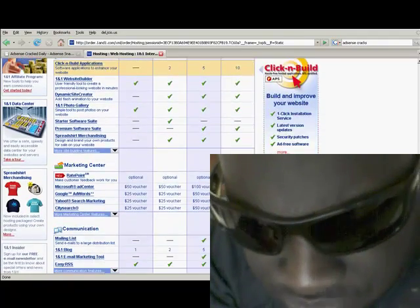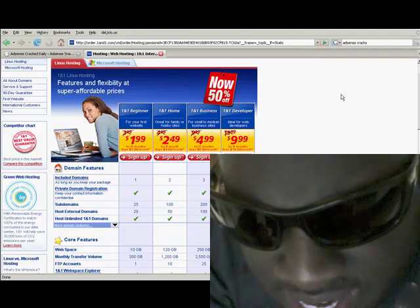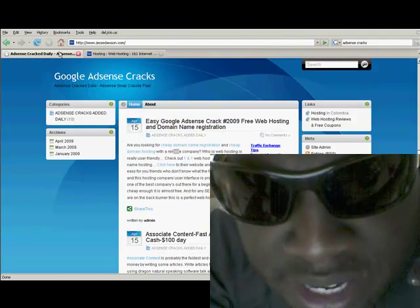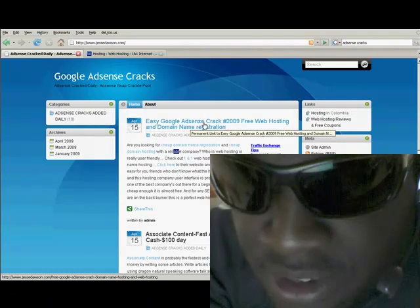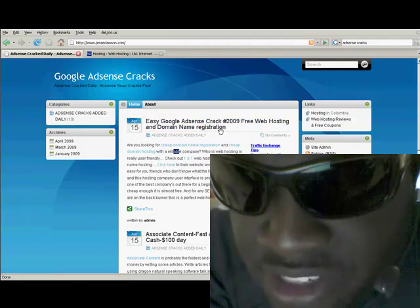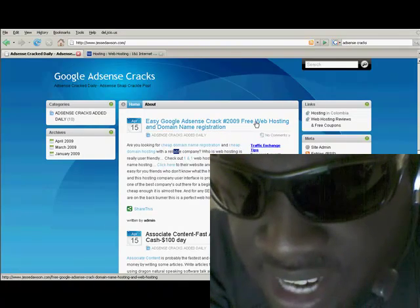You get incredible features for $1.99 per month, and $3.99 after that — it doesn't get any simpler than that. If you have any questions, shoot me an email and I'll be happy to help. This is 101 web hosting. Please go to jessydawson.com and look under 'Easy Google AdSense Crack 2009.' Domain name registration is around $6.99 per year, web hosting is $1.99 a month, then $3.99 a month, billed in six-month increments.